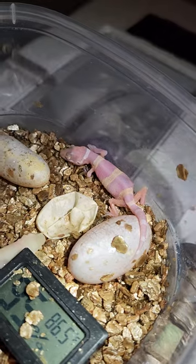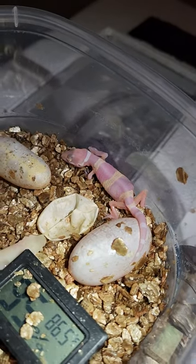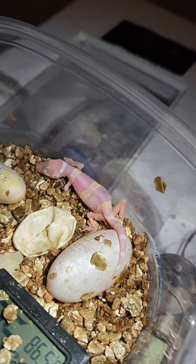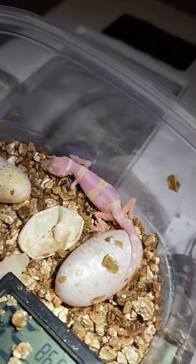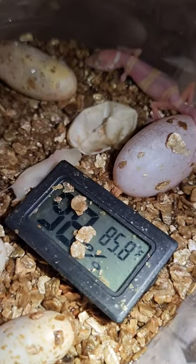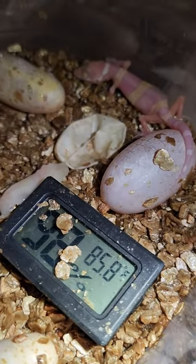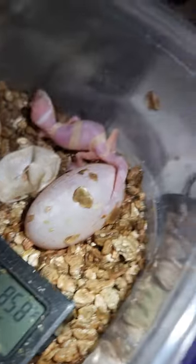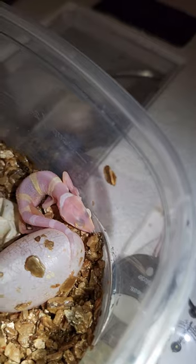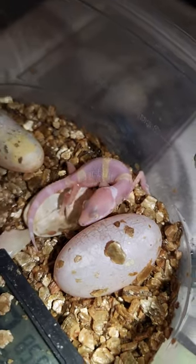The egg that her tail is on is her clutch mate, and she — or he — will hopefully go another week before hatching. I'm incubating at a temperature in between males and females. So like I say, a little on the runty side, but still super cute.